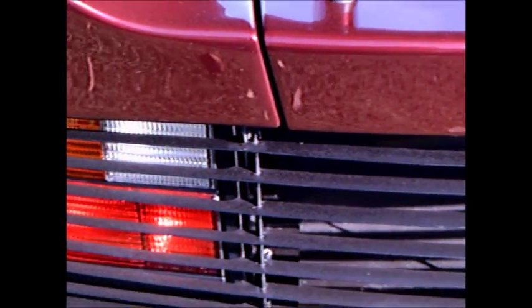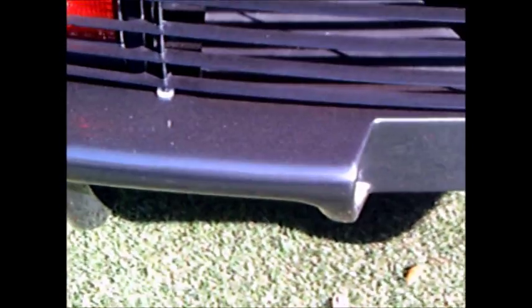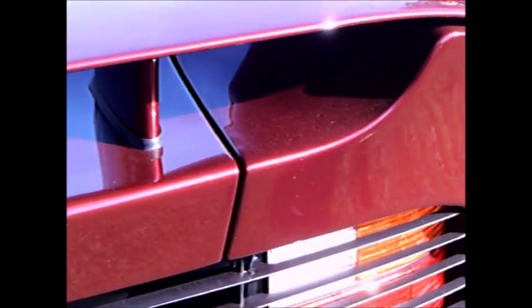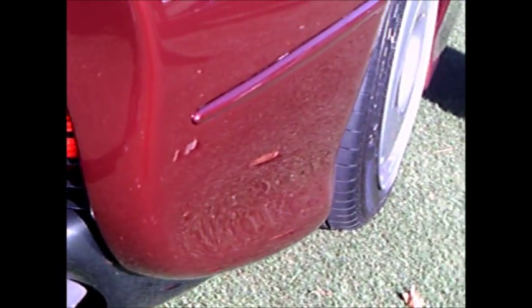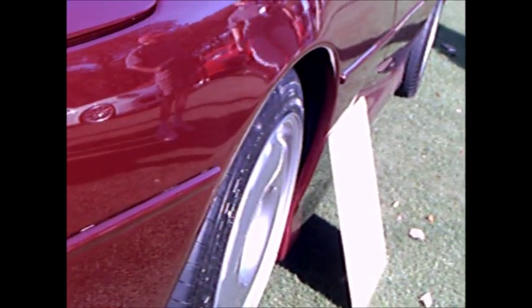Interestingly, I'm including an article from Jalopnik about the car and the derivation of that motor. Originally it came from the Rover V8, which of course was the Buick V8, or a modification of it. So the eight-cylinder became a six-cylinder.